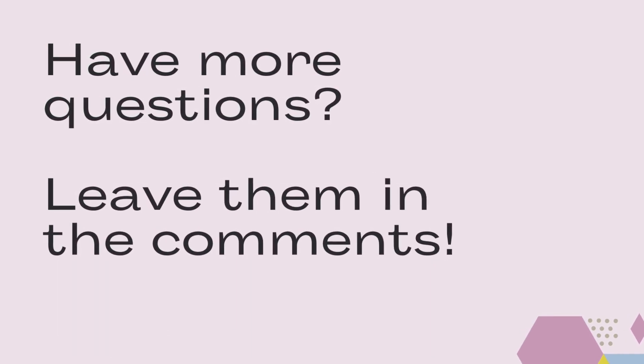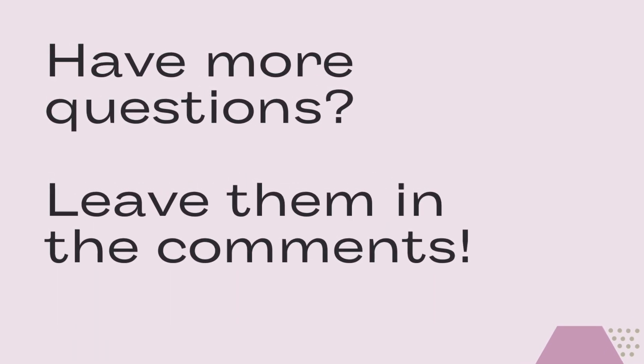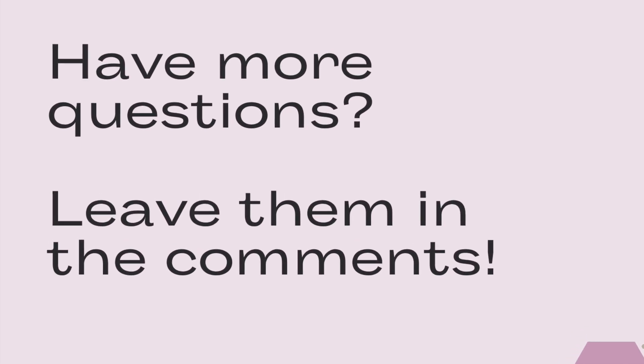I hope this video was helpful. If you still have questions regarding the PEBC exams, leave them in the comments below. Good luck!